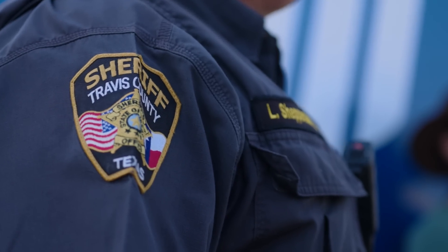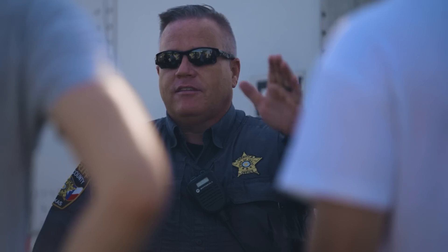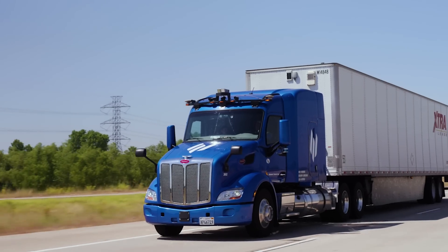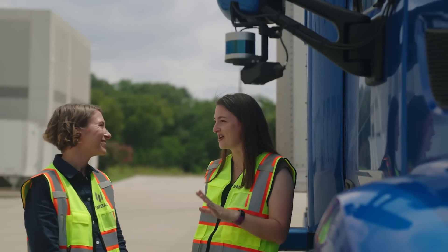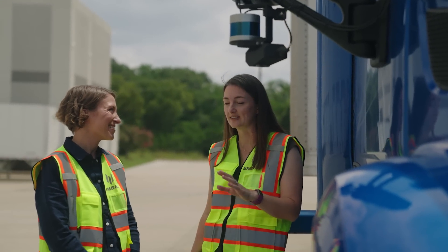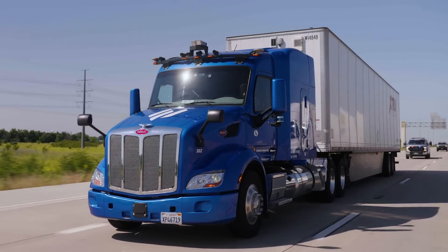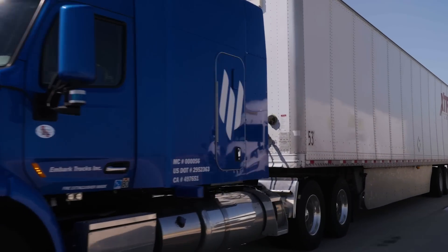Safety is at the heart of Embark's business model. We have a long history of collaboration with our government partners and we're grateful to them for working with us to develop this interaction procedure. We focused on creating a process that is intuitive and doesn't require any new equipment or investment from the public sector. We hope this is a model that can be adopted across all jurisdictions as autonomous trucks hit the road.